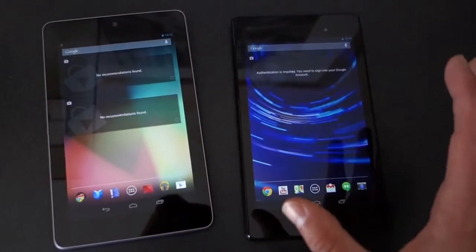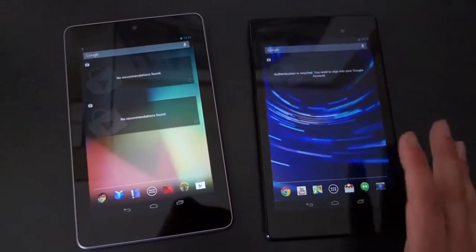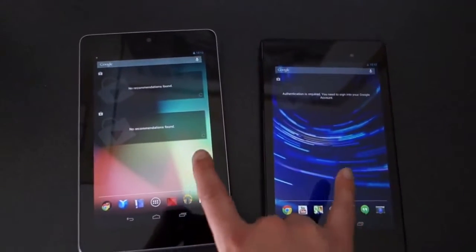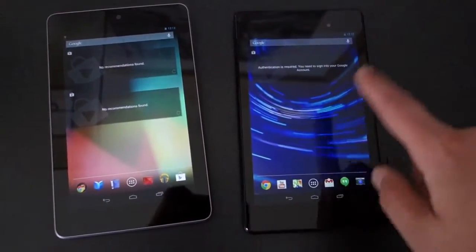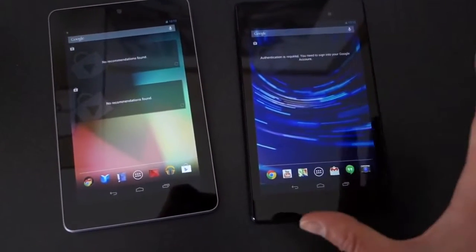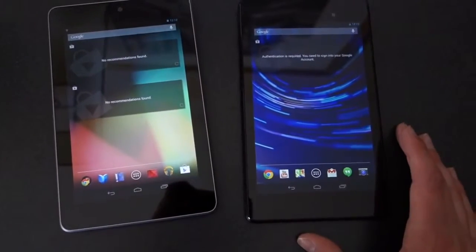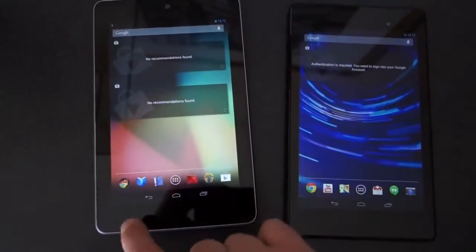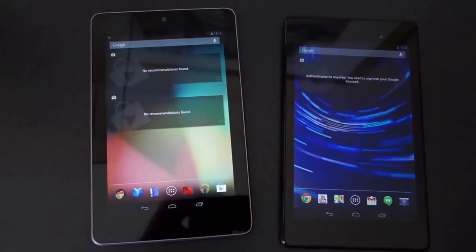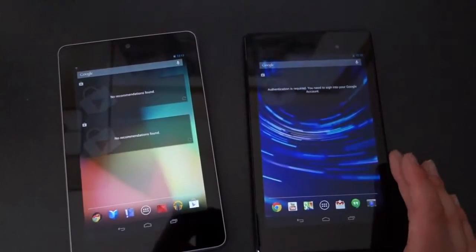All three of those carriers use the same chip in one device — there aren't different models for each carrier, which is kind of cool. The other big thing is the display. We've got a 1920 by 1200 7-inch display on the new Nexus 7, at about 323 pixels per inch. Google's calling it the highest resolution 7-inch tablet on the planet. The old one is about 1280 by 800, in the low 200s pixels per inch — not a bad display, but quite the improvement in the new one.